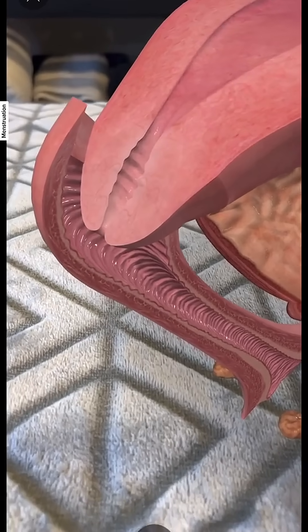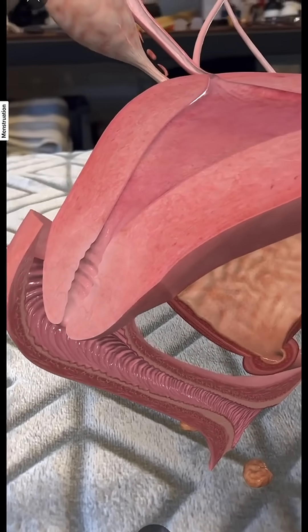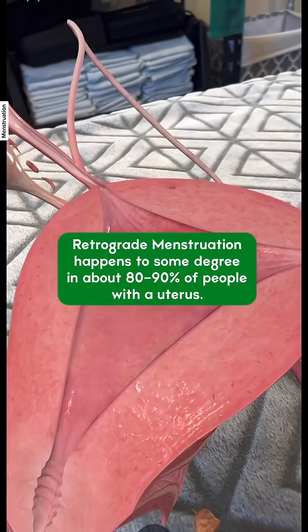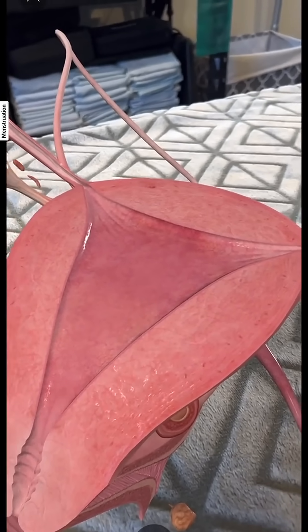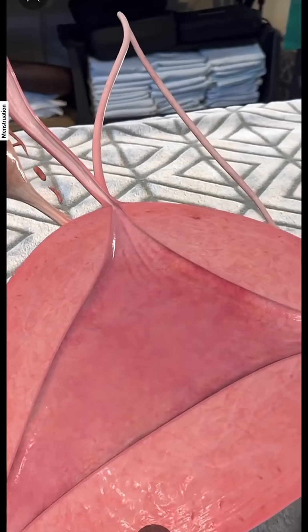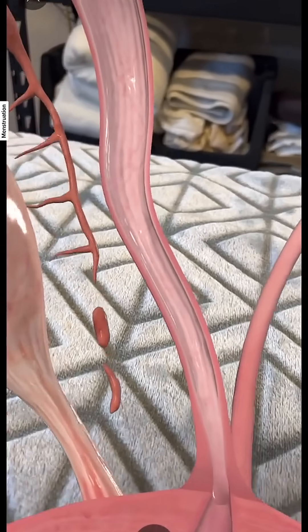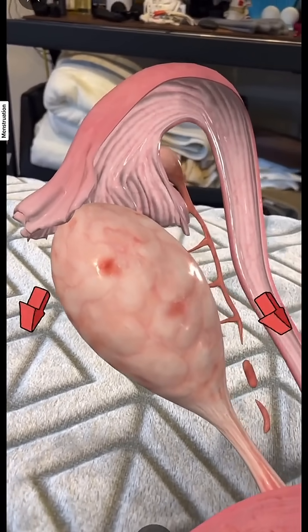Now, if you have genetic conditions where your cervix is a little smaller, you may be at more risk for what is called retrograde menstruation. When the uterus is squeezing — which is a relatively violent muscle cramp, and part of the reason it hurts so much — instead of exiting the cervix, the flow can actually get squeezed up the uterine tube and bleed out around the ovary.